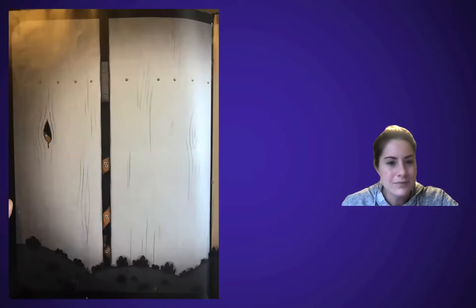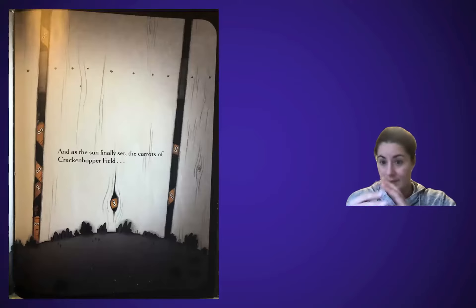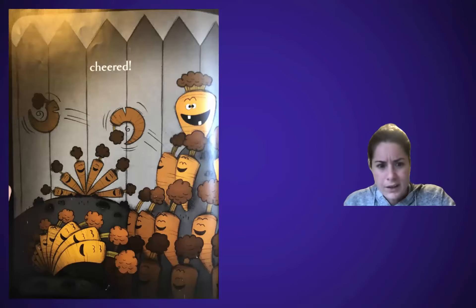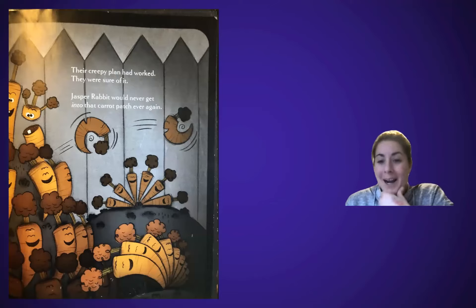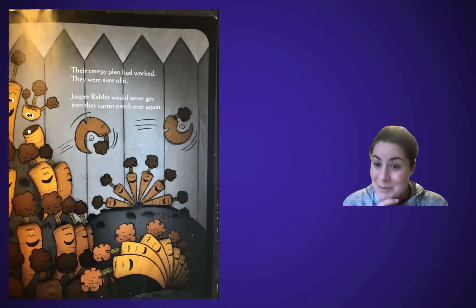On his way home, there was no tunk, tunk, tunk. There were no carrot-shaped shadows. His plan had worked — no creepy carrots would ever get out of that carrot patch again. And as the sun finally set, the carrots of Krakenhopper Field... cheered! Wait, what? They're cheering — wait, are these carrots real? Their creepy plan had worked. They were sure of it. Jasper Rabbit would never get into that carrot patch ever again. They were tired of being eaten by him! So now he patched them in and can't even get in. The carrots won. They were creeping him out, but look how happy they are — they're not scary at all. They just don't want to be eaten anymore.